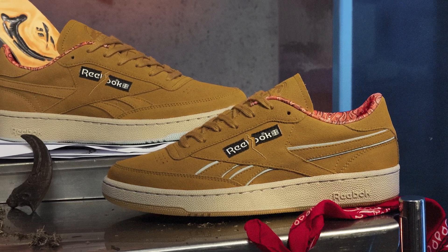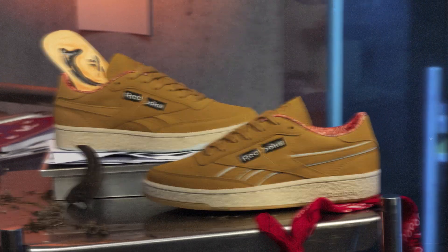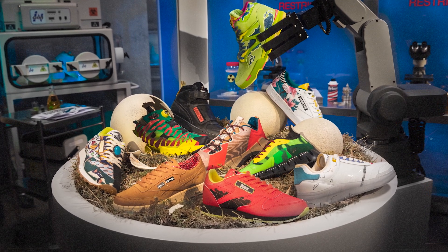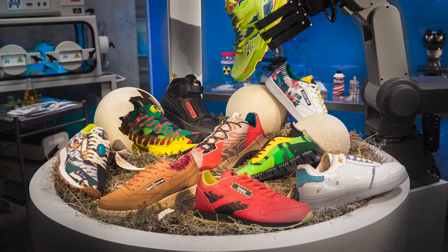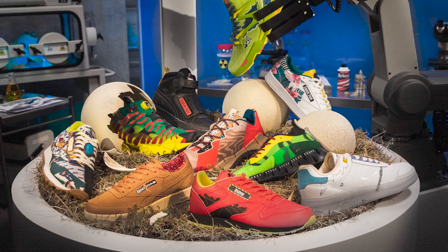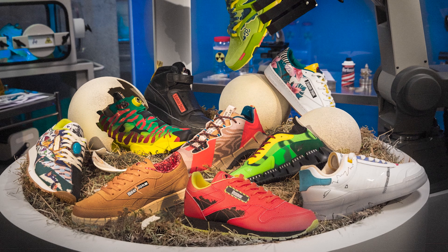As the announcement states, Reebok in partnership with Universal Brand Development officially unveils the Reebok times Jurassic Park full family footwear and apparel collection. The first-ever product line celebrates the legendary history of Jurassic Park and reimagines some of Reebok's most well-known sneakers through the lens of Universal Pictures and Amblin Entertainment's iconic 1993 film.